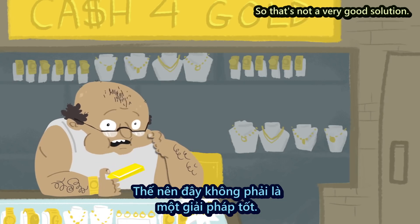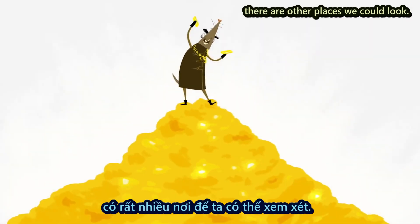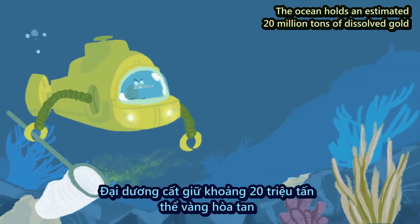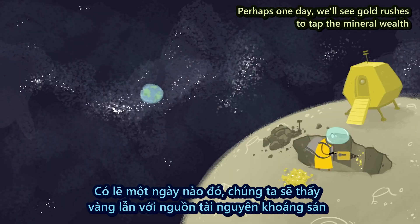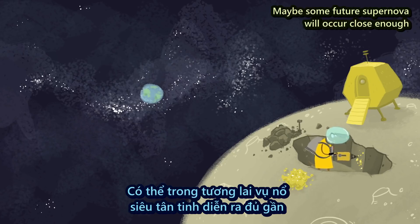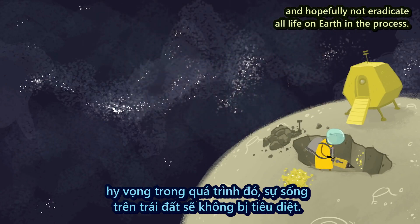So that's not a very good solution. But if we were to reach a hypothetical point where we'd mined all of the Earth's buried gold, there are other places we could look. The ocean holds an estimated 20 million tons of dissolved gold, but at extremely minuscule concentrations, making its recovery too costly at present. Perhaps one day, we'll see gold rushes to tap the mineral wealth of the other planets of our solar system. And who knows? Maybe some future supernova will occur close enough to shower us with its treasure, and hopefully not eradicate all life on Earth in the process.